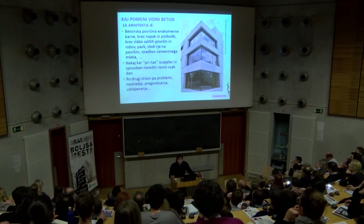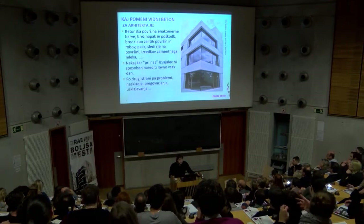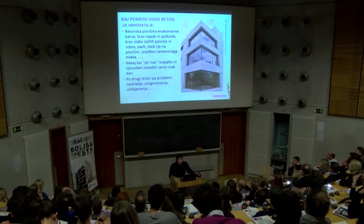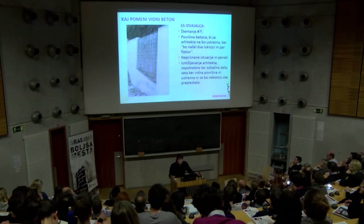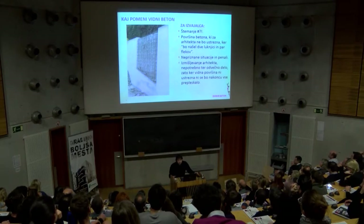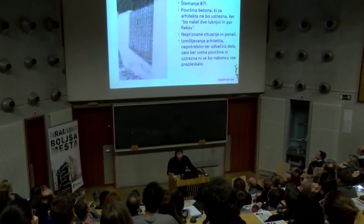Je pa kar nekaj projektov v izdelavi, kjer so vidni betoni sprojektirani. Po drugi strani to za arhitekta pomeni dodatne probleme, usklajevanje. Skratka, to je težje izpeljati, težje delati, več truda je potrebno vložiti. Za izvajalca pa to pomeni štemanje – to je prva zadeva, ki je precej pogosta v praksi. Površina betona, ki z arhitektovega vidika ne bo ustrezna, ker je par lukencev preveč ali je malo ven steklo.